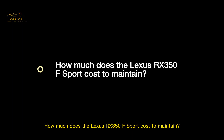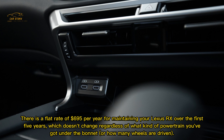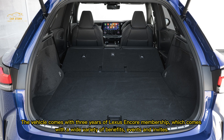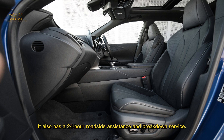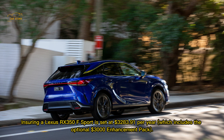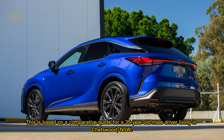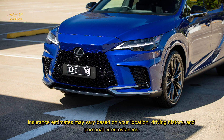There is a flat rate of $695 per year for maintaining your Lexus RX over the first five years, regardless of powertrain or drivetrain. The vehicle comes with three years of Lexus Encore membership, covering a wide variety of benefits, events, and invites, plus 24-hour roadside assistance and breakdown service. Insurance for this Lexus RX 350 F Sport is estimated at $3,283.91 per year including the optional $3,000 enhancement pack, based on a comparative quote for a 35-year-old male driver living in Chatswood, NSW. Estimates may vary based on location, driving history, and personal circumstances.